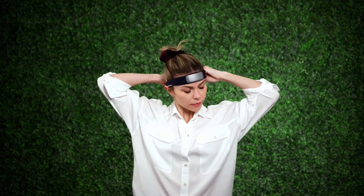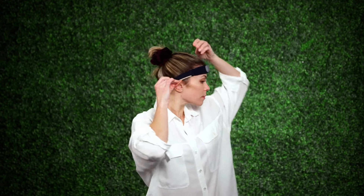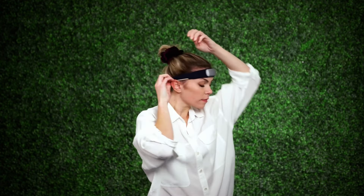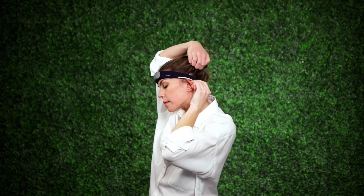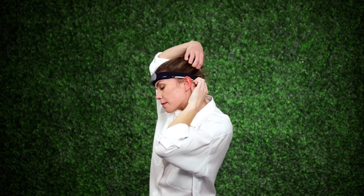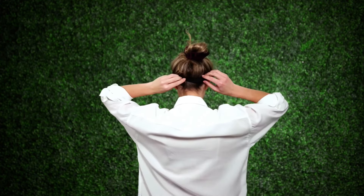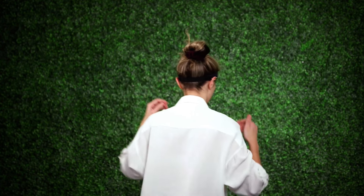Gone are the days of clunky wrist wear — instead, this headband seamlessly integrates into your nightly routine, offering a comfortable alternative to traditional sleep tracking devices. The Muse S delivers accuracy and reliability, crafted with meticulous attention to detail. Its soft, lightweight construction belies the sophisticated array of sensors that track your brain activity, heart rate, and breath. It also provides invaluable insights into your meditation practice, allowing you to monitor your progress and stay focused in the present moment.